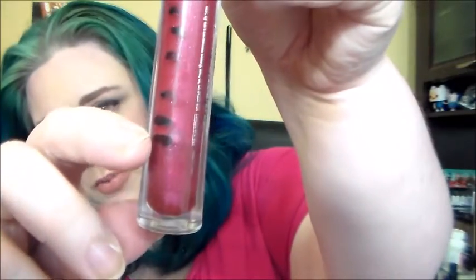My final lip product — the bane of my existence because it will not die — is the Buxom Lip Gloss in Zoe. That was my mark for this project and even though I've abused it, it hasn't really moved down. I don't know what the issue is — it doesn't move like lip glosses normally do.